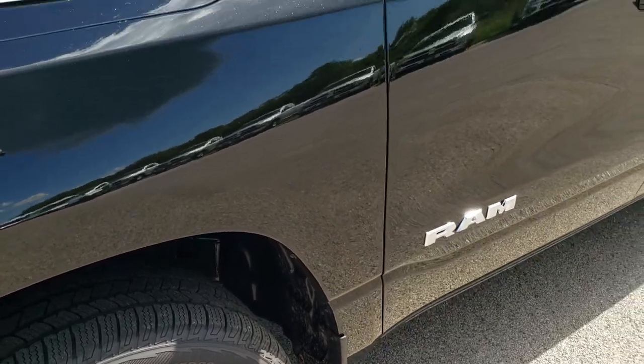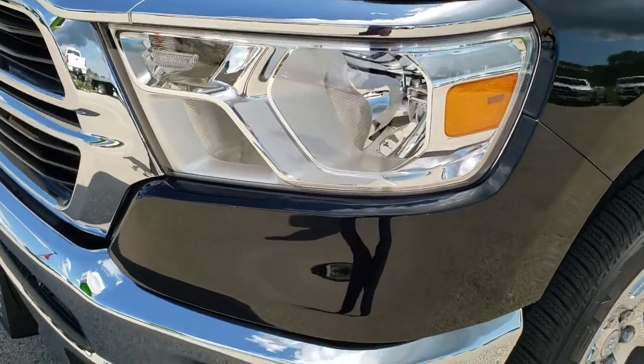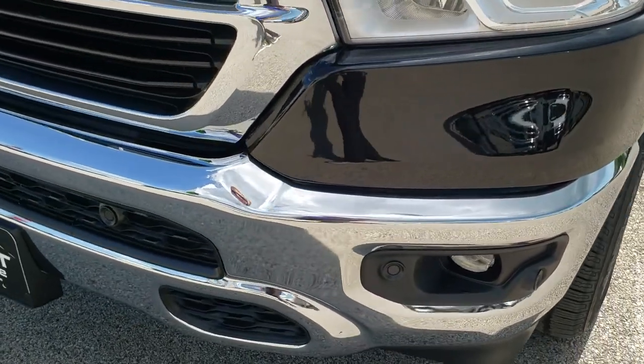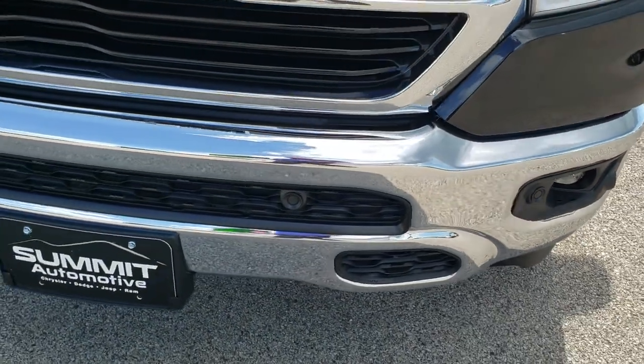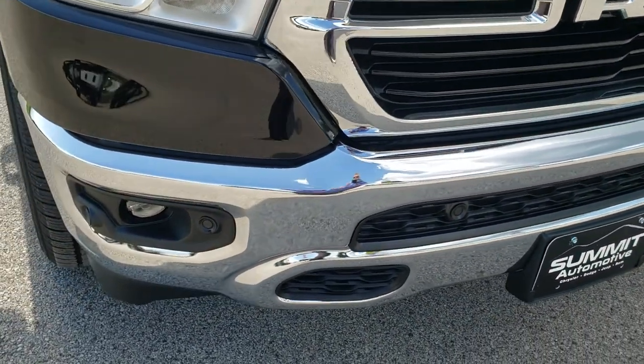Diamond black is the color on this truck — I really like diamond black. It's not a flat black. It's got a little bit of metal flake in it, but it's subtle and you really can't see the metal flake until the sun hits it just right.